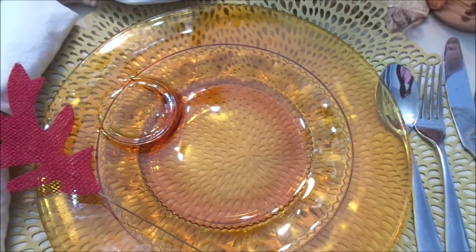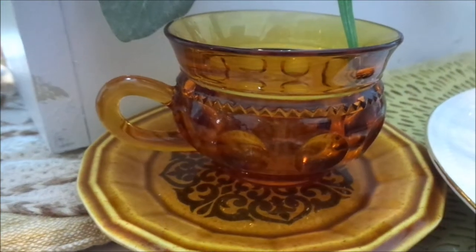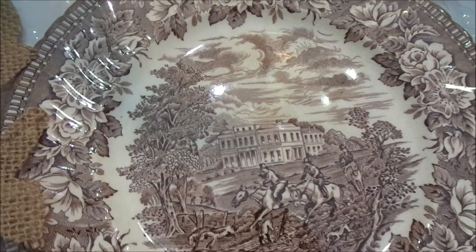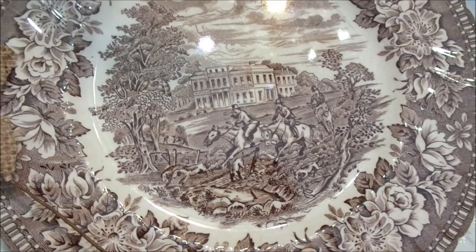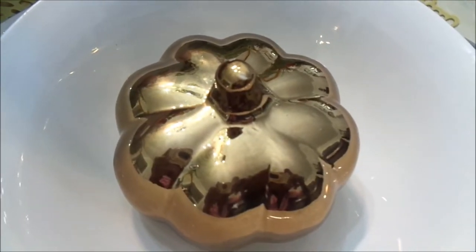I love the fall — I love all the colors, the smells, the spirit of it all, the leaves changing. I wanted to put that in my video, so I have a lot of amber colors, coppers, burnt oranges, burgundies, and greens. I just think that bringing all the old makes the new look so fantastic.